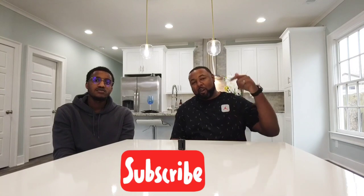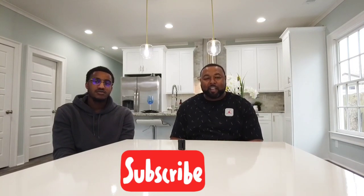Please hit that like button below and subscribe to the channel. Until next time, this is Gene J., my guest Brendan, and we'll see you guys next time. Peace.